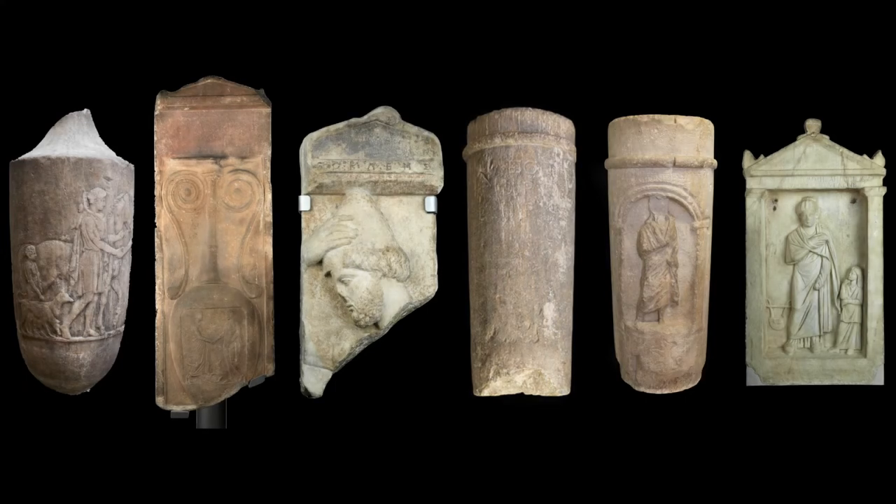All of the monuments might carry inscriptions, but they were not usually designed to be read individually, but as an ensemble which developed over time, as new monuments were added and existing monuments were modified, including by new inscriptions.